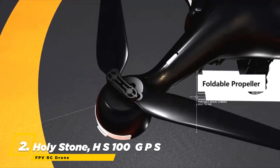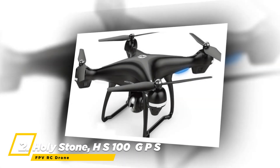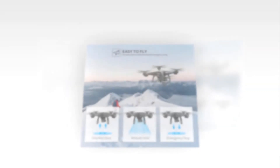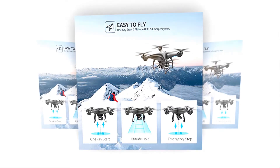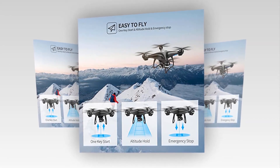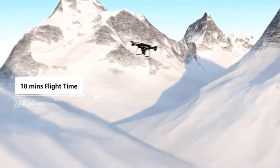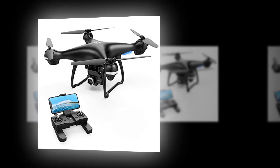At number two, the best drone is the Holy Stone HS100 GPS FPV RC drone. It is designed with a large body and powerful motors that help it hover stably in wind. It includes helpful modes like headless mode, altitude hold, and one-key takeoff and landing — perfect for beginners. The camera features a 90-degree adjustable angle and captures high-quality video and aerial photos.